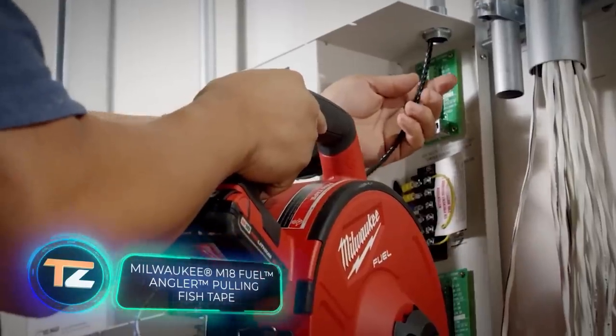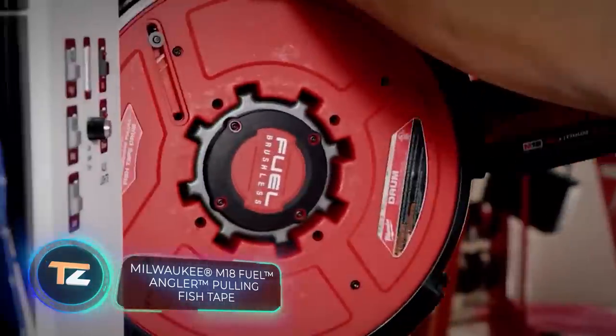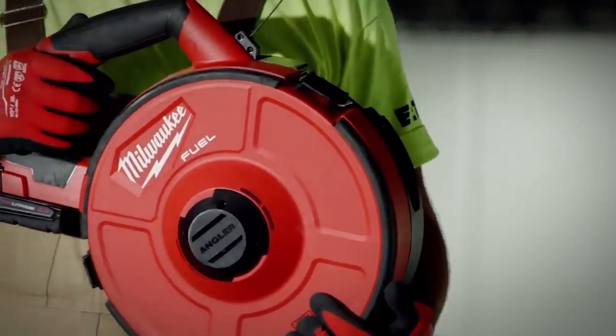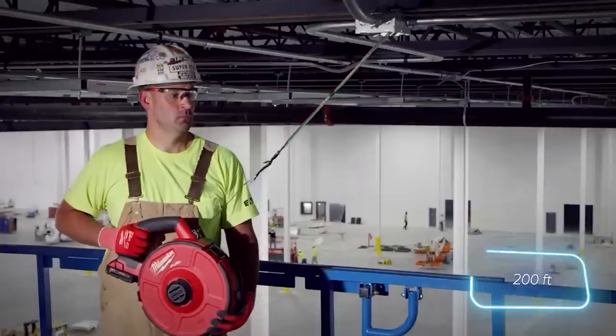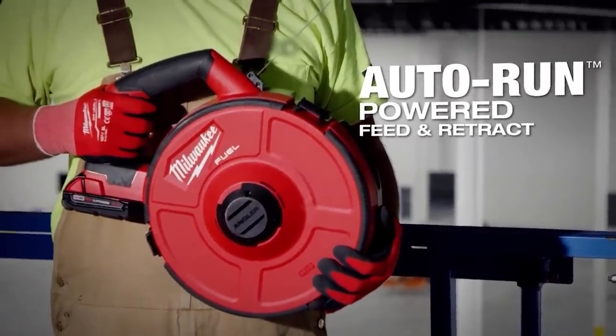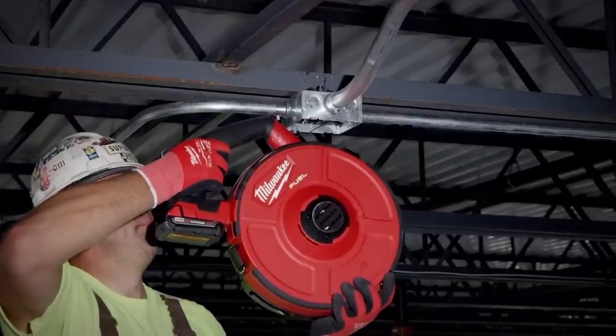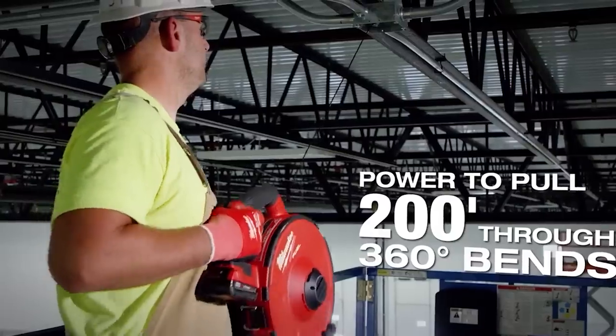Let's take a look at the M18 Fuel, the world's first battery-powered fish tape solution. It comes in different versions — this one offers a 60-meter pulling capacity, which is about the width of a soccer field. The device is designed to automatically pull and reel in cables, easing the burden on the user.